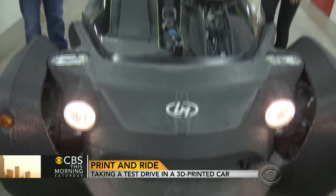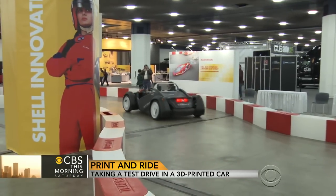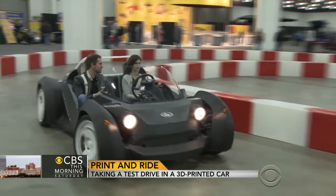Rogers says an electric version of this vehicle could be available by the end of the year and start anywhere from $18,000 to $30,000. And instead of picking from the dealer's lot, each consumer is a designer — you can come and say I want four seats, I want five seats, I want six seats.